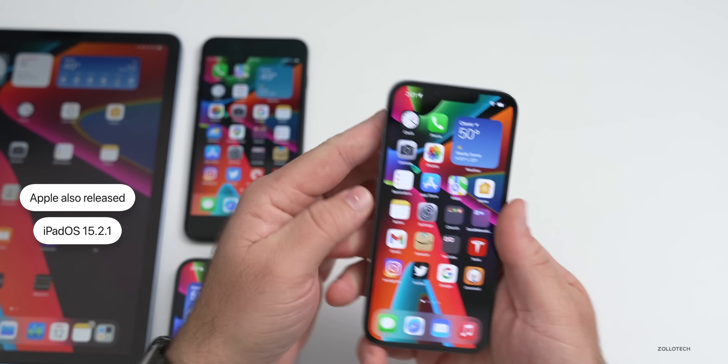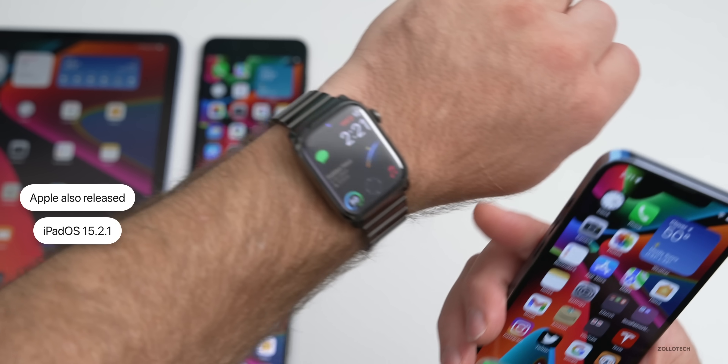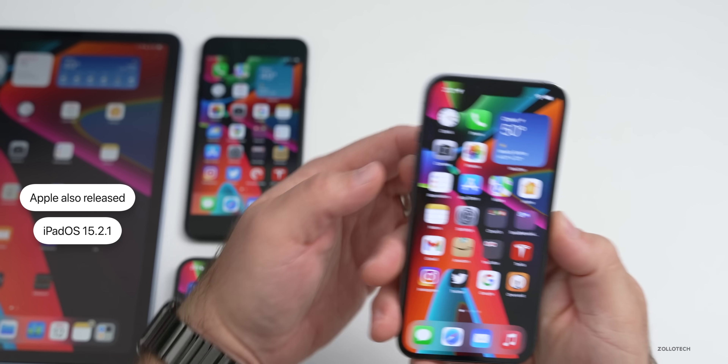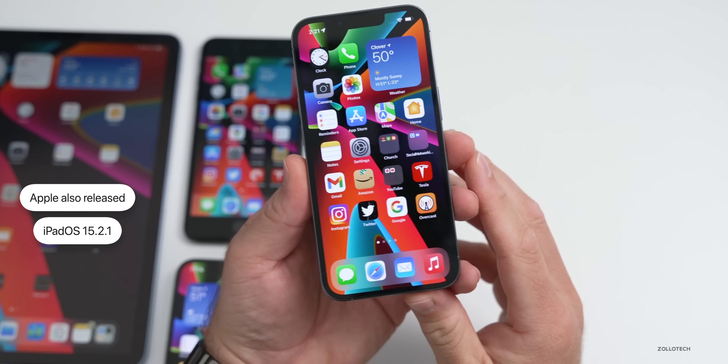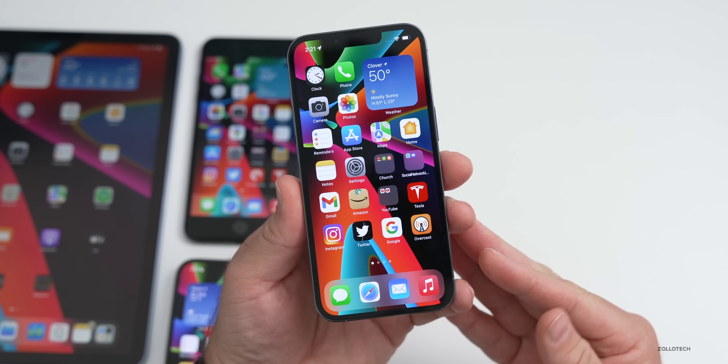Apple also released iPadOS 15.2.1, which I have on the iPad Air fourth generation. They did not update the Apple Watch or Apple TV. However, they did release iOS 15.3 beta 2 at the same time to developers and beta testers.